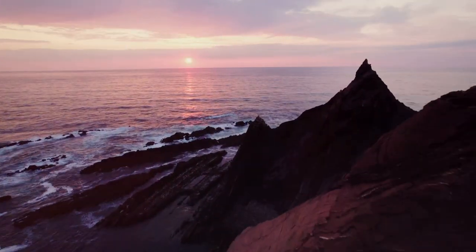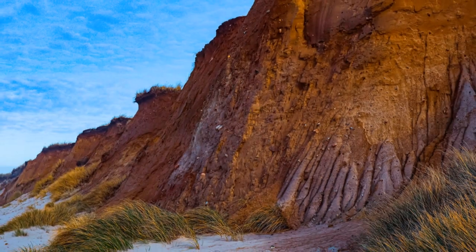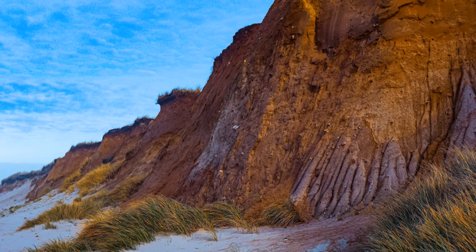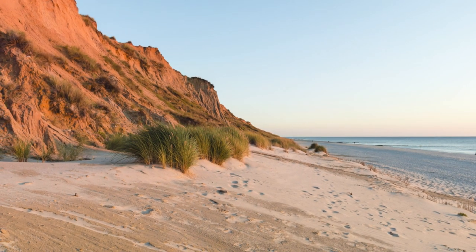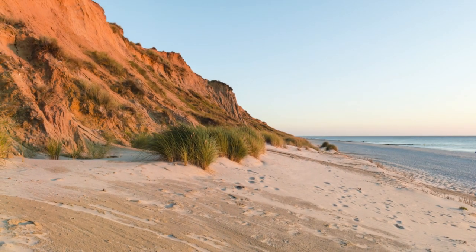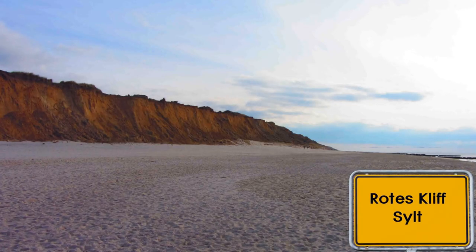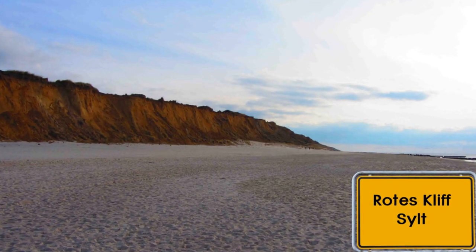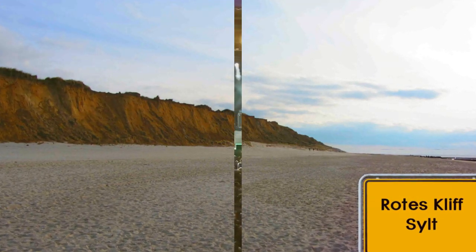Number 7: Das Rote Cliff offers a spectacle unlike any other on Sylt. This 30-meter-high escarpment glows a fiery red during sunset, a truly mesmerizing sight. This natural landmark is not only a visual delight, but also a testament to Sylt's geological diversity, comprising layers of earth that narrate millions of years of natural history. The cliff's base is a popular spot for both contemplation and inspiration, attracting artists and thinkers alike who seek muse in its majestic presence.